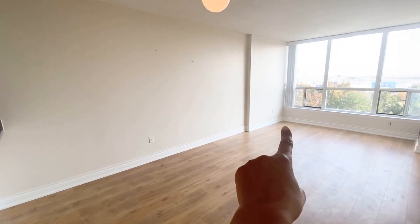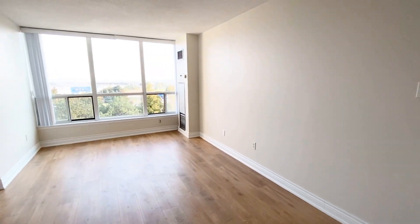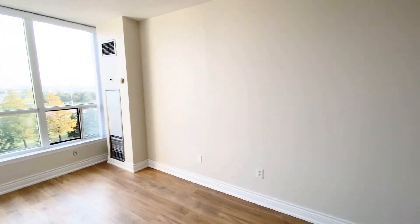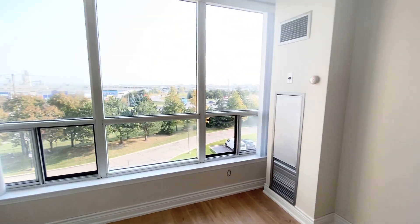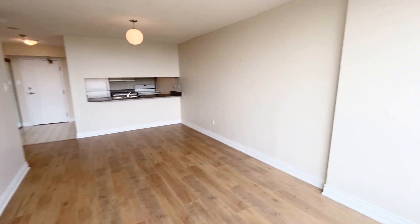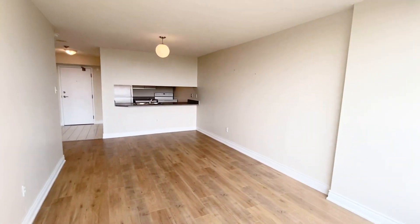You can put your sectional sofa over there and put your TV on this wall. That's another view of the room.